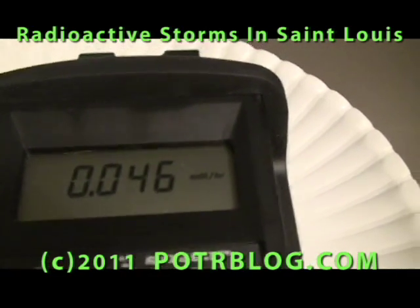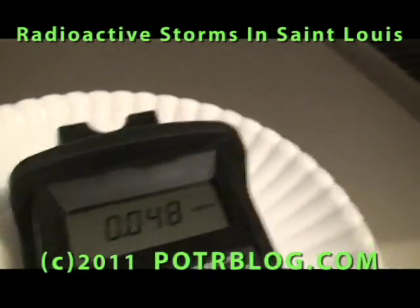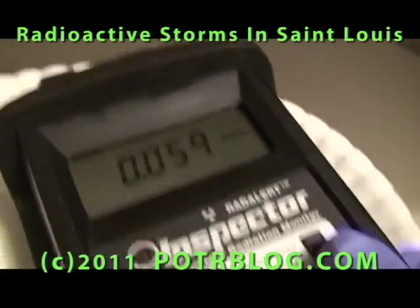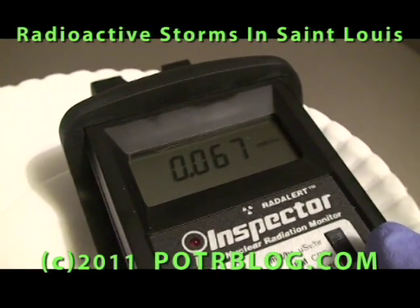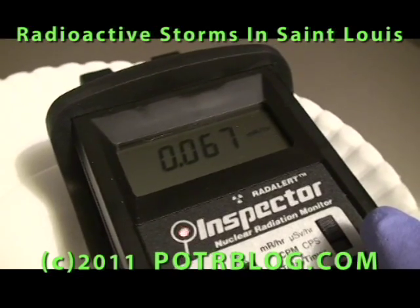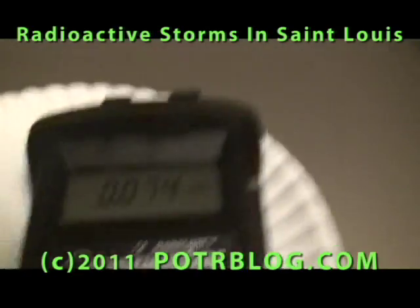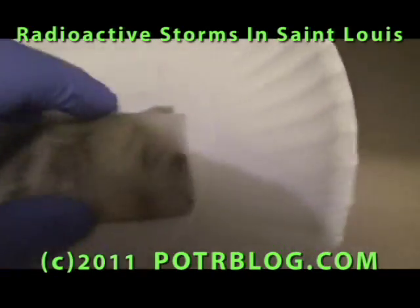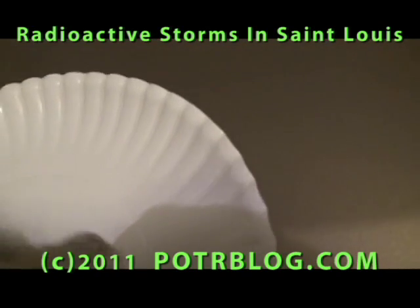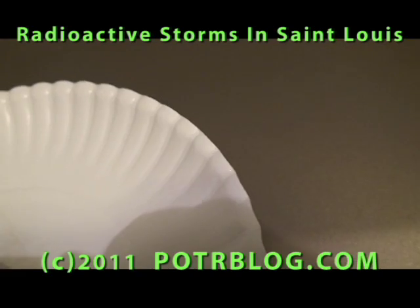It's obvious that the radioactivity readings are drawn to particular spots a little bit. Even here you can see that this reading, when I folded the paper in half, is lower than it was earlier — lower than it was a few minutes ago. Sometimes it's just a few drops. It's like a few drops of water are hotter than other drops of water.